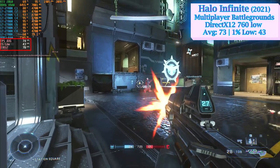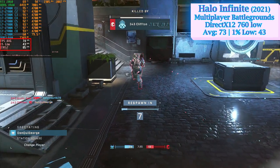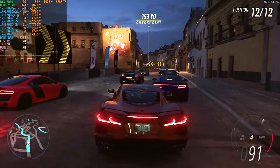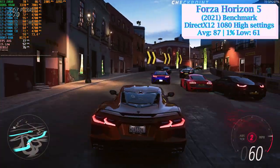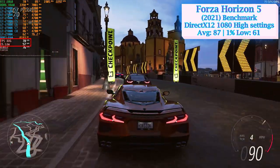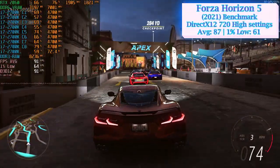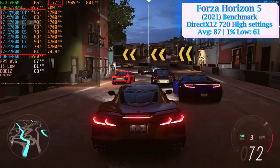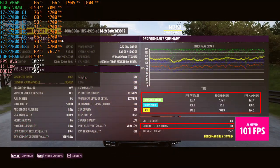That's the first sign that the i7-2700K will have a hard time handling resource-hungry modern PC games. The benchmark of Forza Horizon 5 reflects in-game performance very accurately, and the i7-2700K did quite well here. At 1080p high settings, the 87 average and 61 1% low offered a remarkable experience. In order to give the GPU some slack, I dropped the resolution to 720p, but that didn't change the CPU utilization much — the performance summary screen clearly showed a CPU bottleneck.